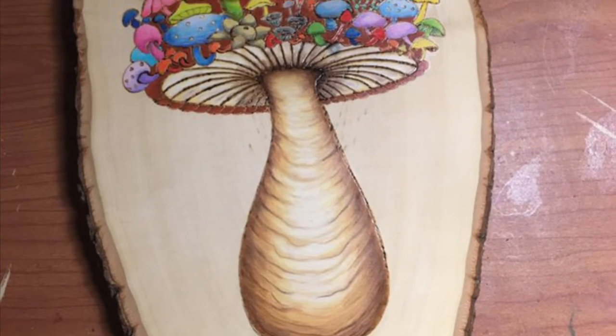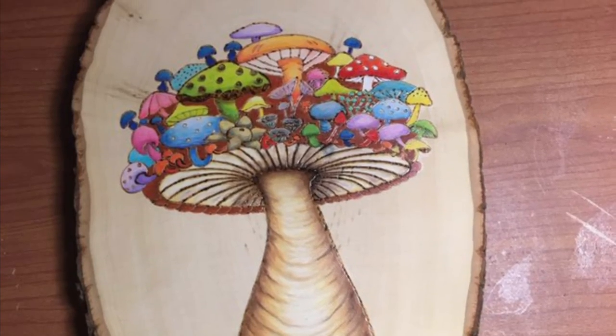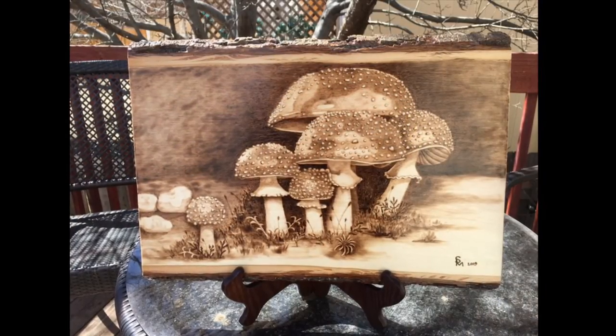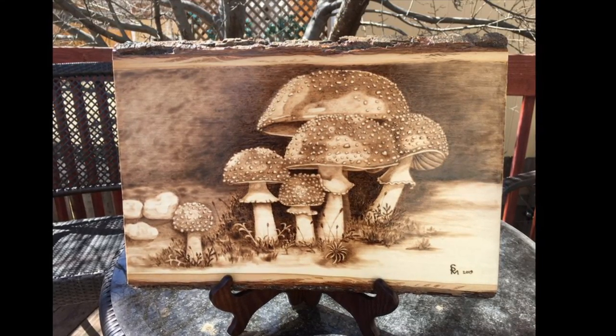I made this groovy mushroom using pyrography and colored pencils. And this last group of Amanitas is also pyrography. Thanks for stopping by at Stephanie's Smorgasbord. What can I cook up for you today?